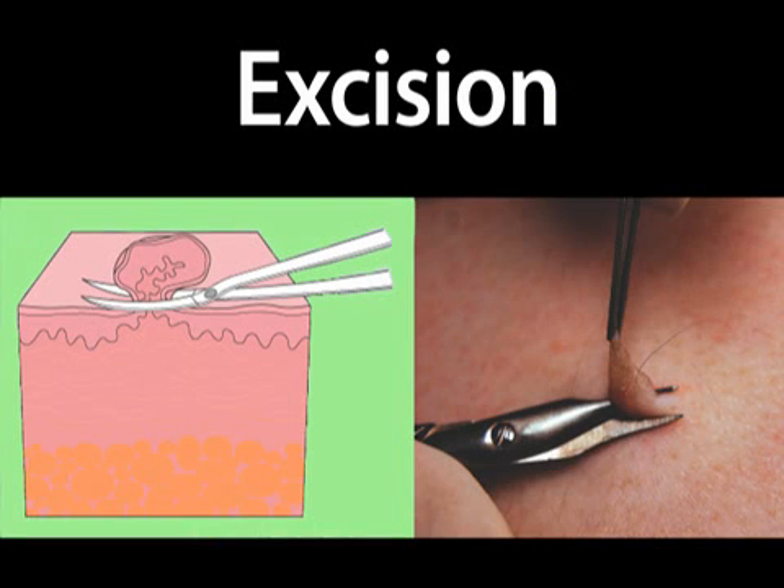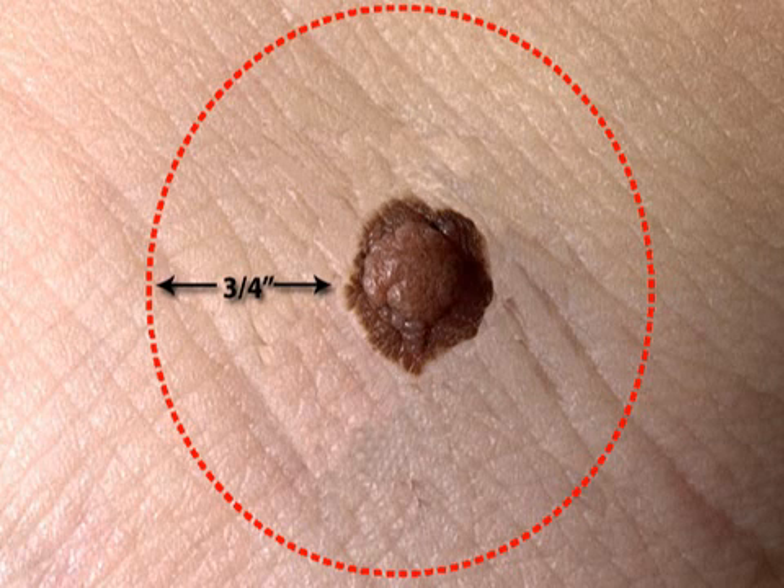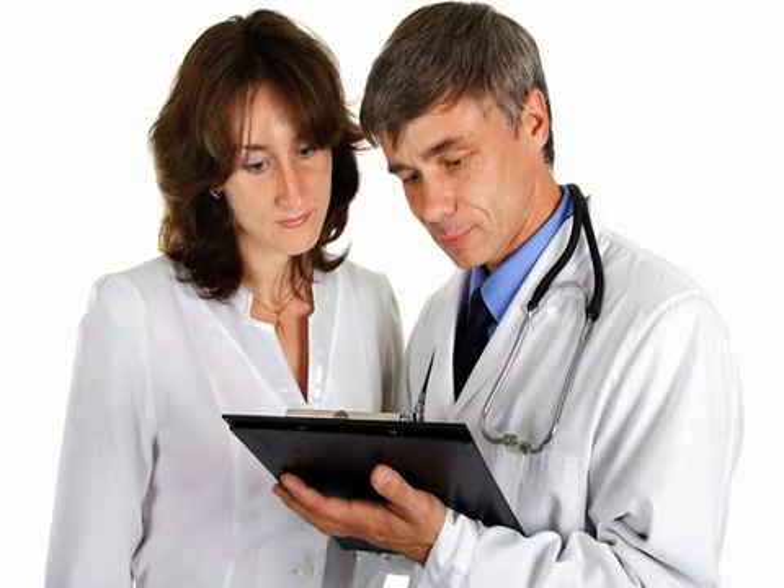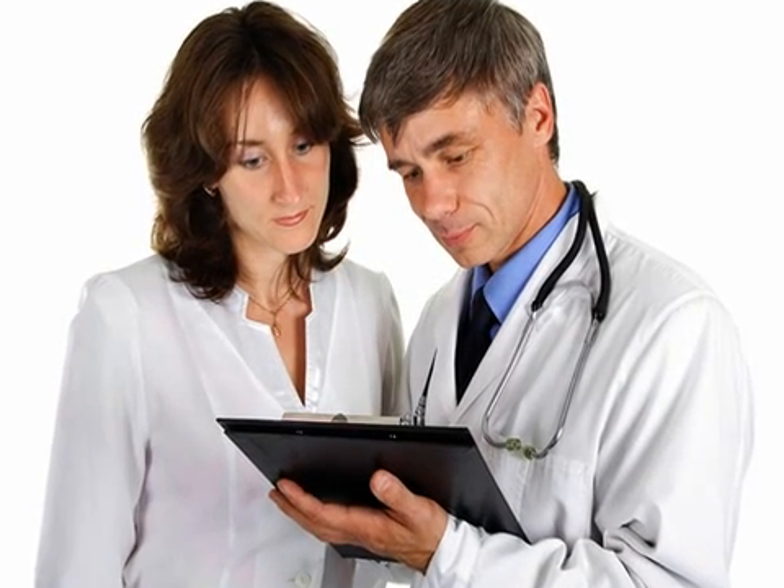Regardless of classification, the first step in treating melanoma is a procedure called excision, which consists of surgically removing a tumor and about three-fourths of an inch of skin around it. For people with stage 1 and stage 2 melanoma, excision is often all that is needed to eradicate the cancer. These patients will still need regular follow-up visits with a doctor to ensure that melanoma doesn't return.